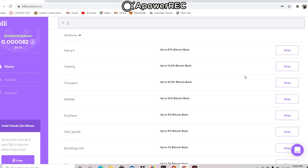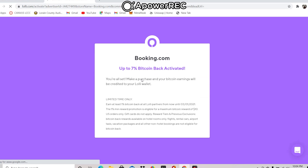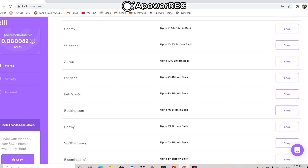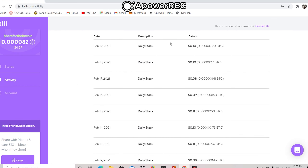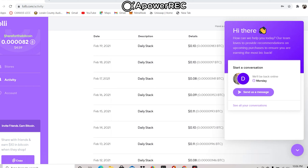Some stores do have great cash back. Let's check out Booking.com — you could book most of your travel needs right through Lolly and earn up to 7% Bitcoin cash back. On the left-hand side it shows your balance. Under stores and checkout activity, if you check in daily you will get your daily stack — it's not a lot, about 10 cents or so of Bitcoin every day, but as the price keeps going up it does add up. After you sign up, you can share your referral link with friends to get $10 in Bitcoin when they shop.